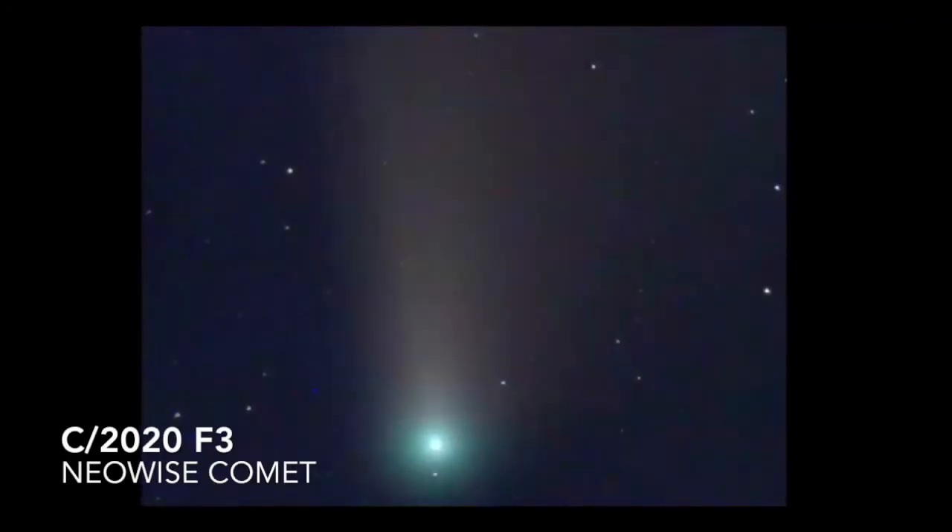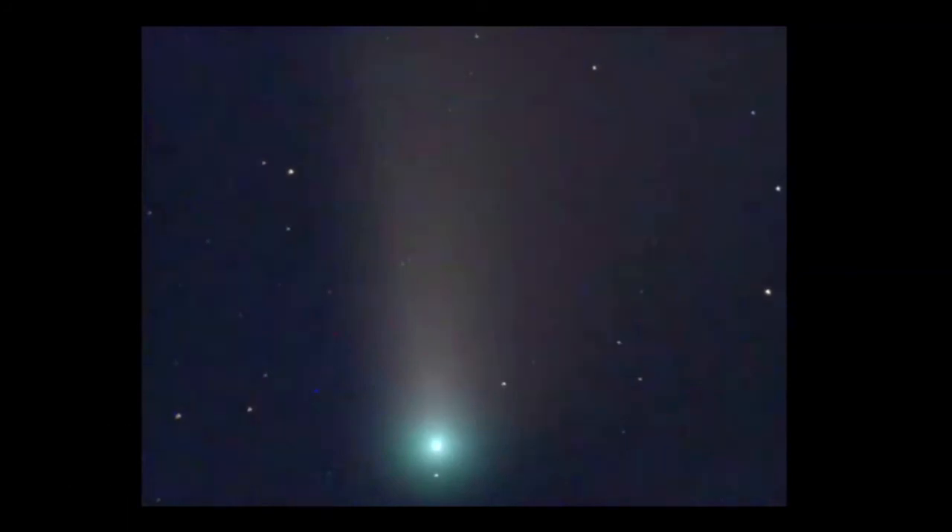The designation C/2020 F3 indicates a non-periodic comet and the third discovered in 2020. In early July, Comet NEOWISE had brightened to magnitude 1, and it also developed a second tail. The first tail is blue and made of gas and ions.